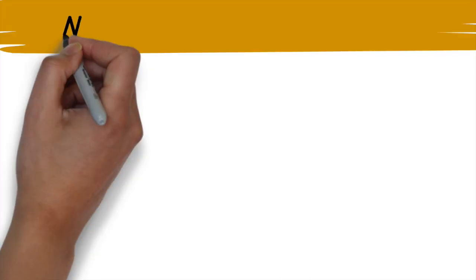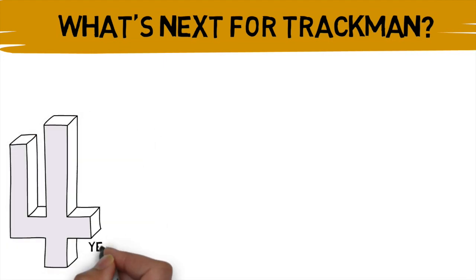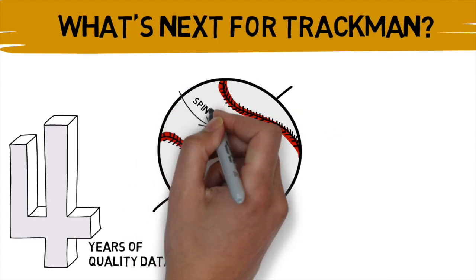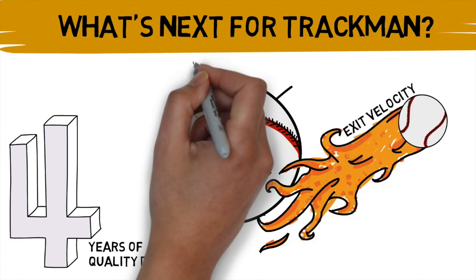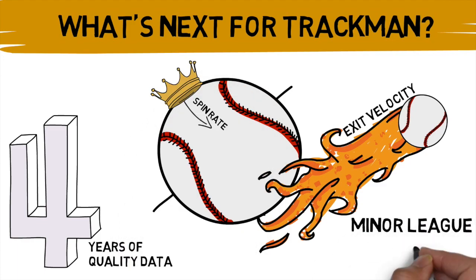So TrackMan is seemingly on the way out of pro parks, but does that mean this technology is going to be obsolete? Personally, I don't think so. TrackMan has changed the way the game is viewed over the past four years. It gave us never-before-seen statistics like launch angle, exit velocity, and spin rate. And while it may have been dethroned as the top technology at major league parks, it's still a staple in so many minor league stadiums and even several collegiate ballparks. I would imagine that TrackMan will remain at these locations — I don't think TrackMan is down for the count quite yet.